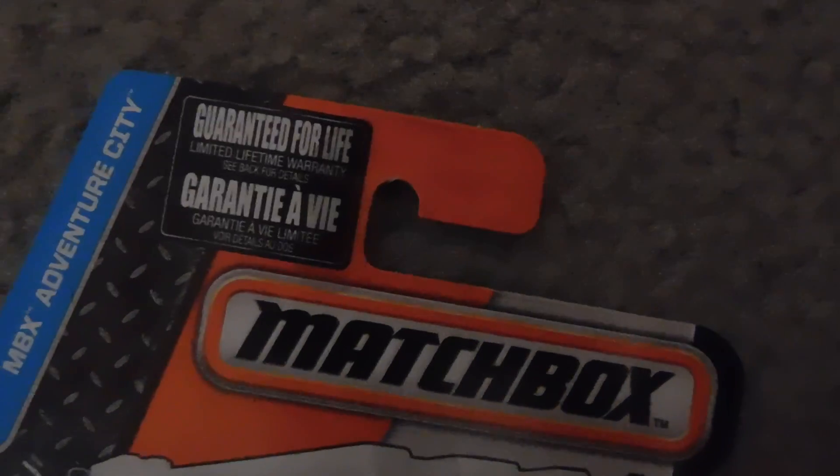And the Zamboni Ice Resurfacing Machine for 2016 in the MBX Adventure City lineup, guaranteed for life. I think it says French on the packaging — I'm not really sure, but yeah, that's it.